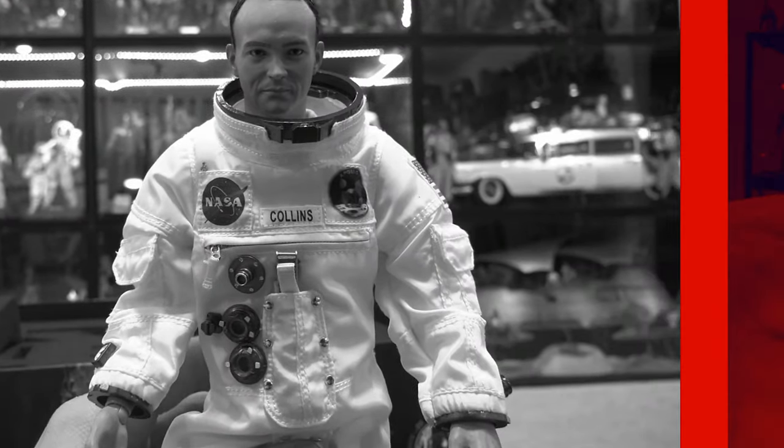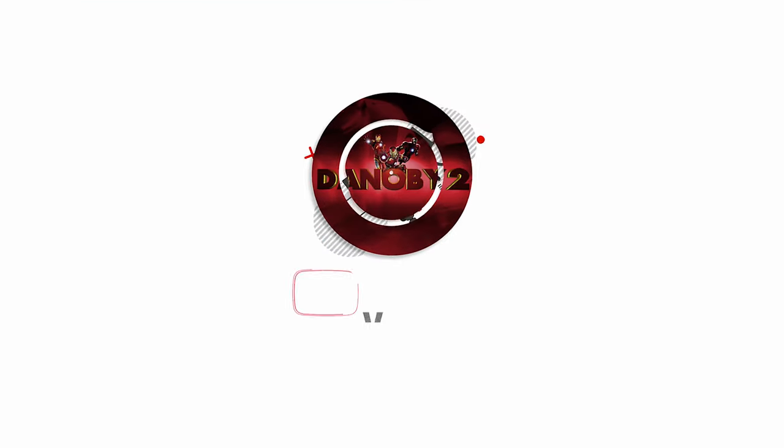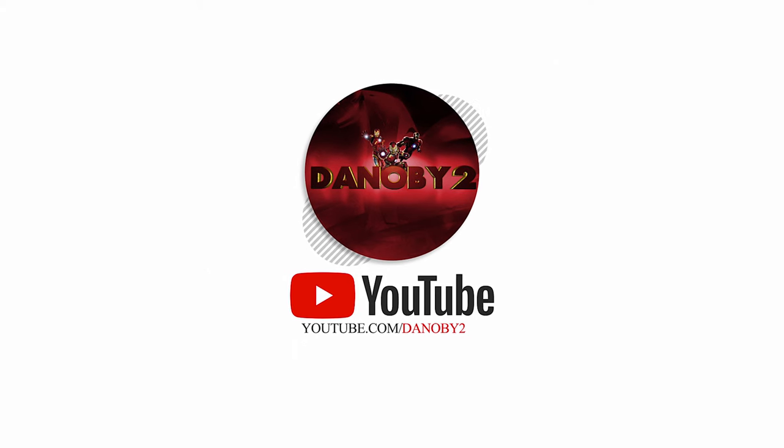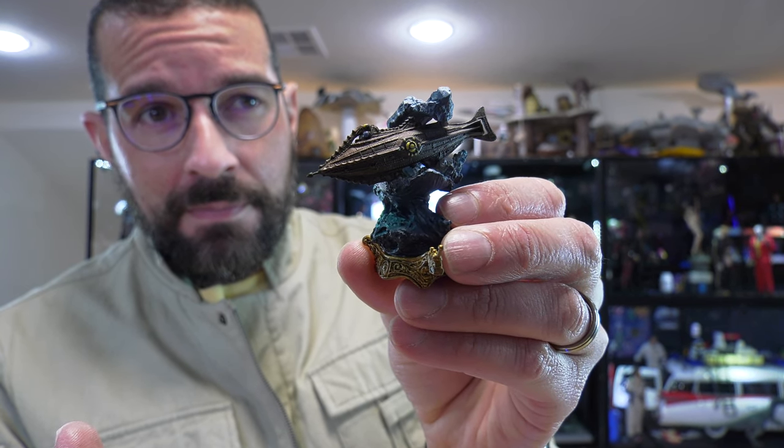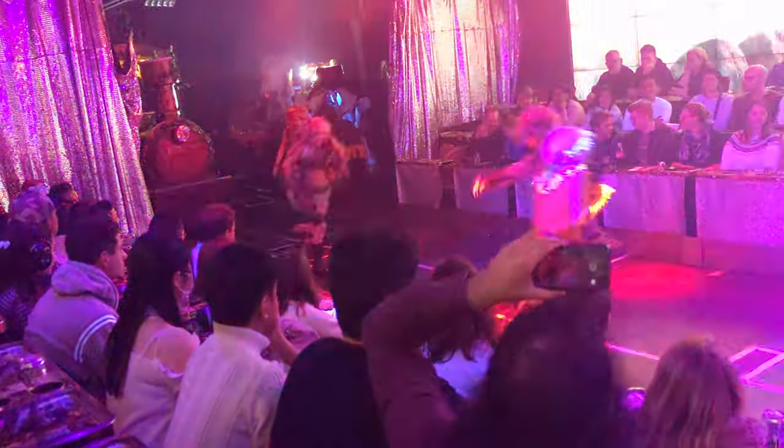Hello folks, Denobi2 here. Thank you for joining me once again on another visual tour. In this video I am going to discuss and share my collection of Nautilus submarine models that I have collected throughout the decades — this marvelous, beautiful little ship.